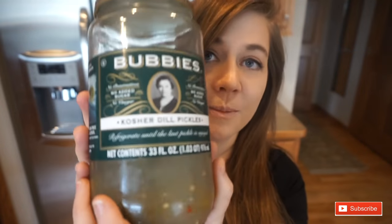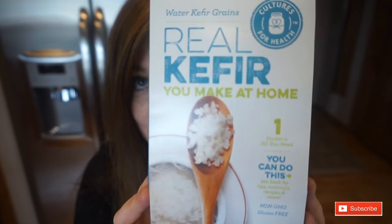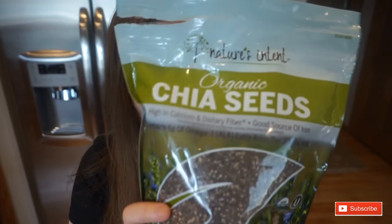The probiotic foods I use are: sauerkraut, fermented vegetables, kimchi, fermented pickles, raw unfiltered apple cider vinegar, kombucha, kefir, coconut yogurt, and a general probiotic supplement. Another thing that helps feed and create probiotics, as well as establish and maintain them, is grass-fed dairy products.